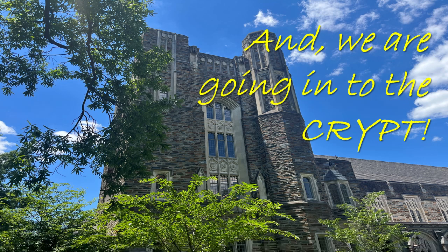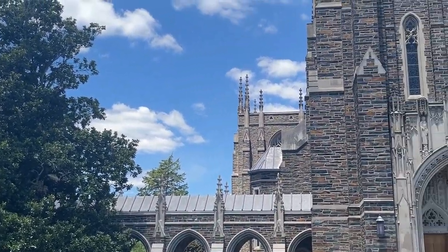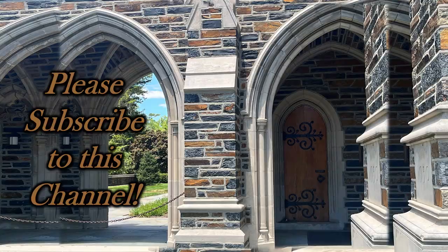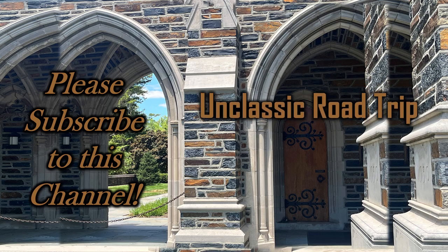And we are going into the crypt. Is it going to be scary? No, it's no big deal. We'll see who famous is buried in the crypt. Simply fantastic. Please be sure to subscribe to this channel, Unclassic Road Trip.